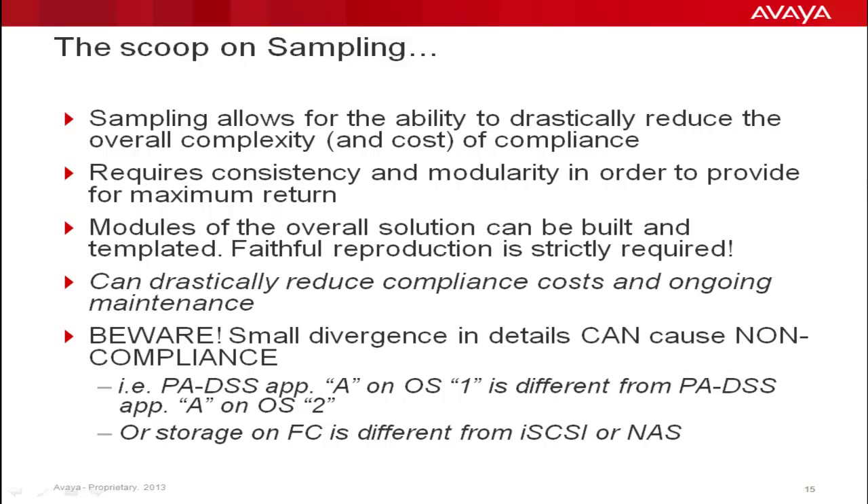The use of sampling can greatly reduce the cost and complexity of attaining and maintaining compliance. The practice does, however, require discipline in both the modularity and consistency of the design and implementation. Modules can then be templated and reproduced, but this must be done exactly as defined within the template. Variations will result in the need for scanning. Beware — small, seemingly inconsequential divergences from templates can result in the need to scan a particular module. Examples include a remote point-of-sale location where a new operating system is suddenly used, or a data center where a data repository is migrated to a different SAN or non-SAN technology. But if done properly, sampling and templates can drastically reduce overall compliance and ongoing maintenance costs.